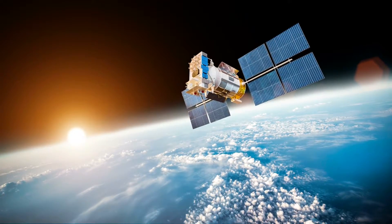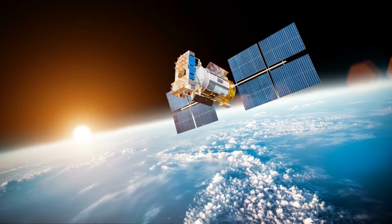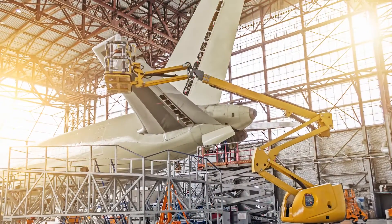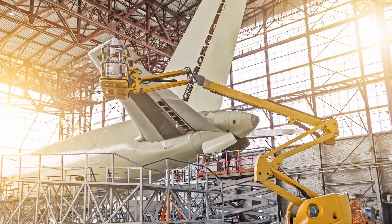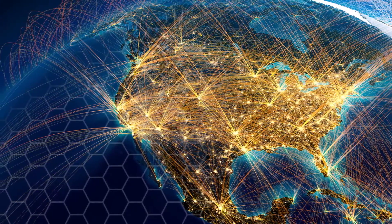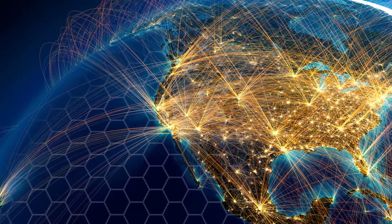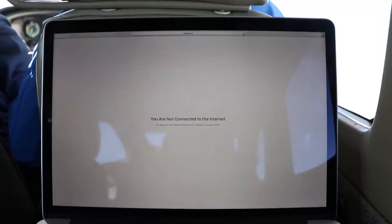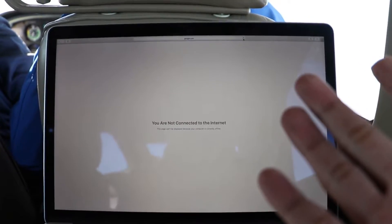Currently, in-flight internet connectivity costs billions of dollars to deploy. Satellite communication equipment is expensive, heavy, large, and difficult to install. While fixed capacity works over water, it's not ideal in high traffic areas. In metro areas, satellite internet capacity is impossible to scale, leading to a limited and poor user experience.